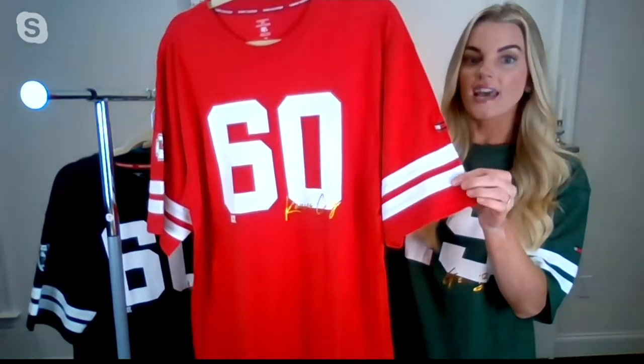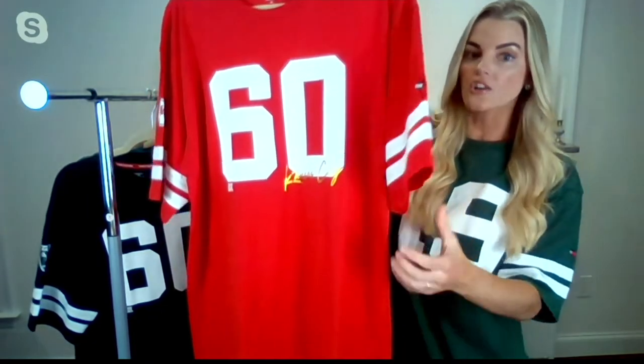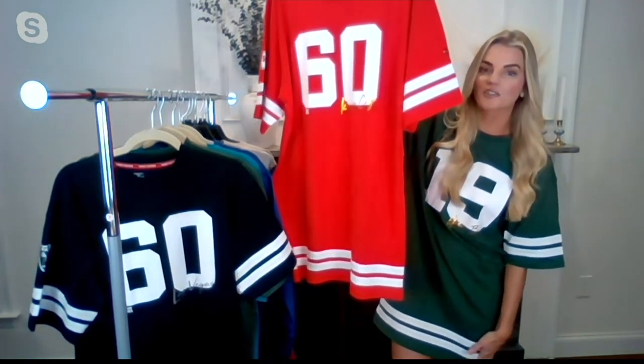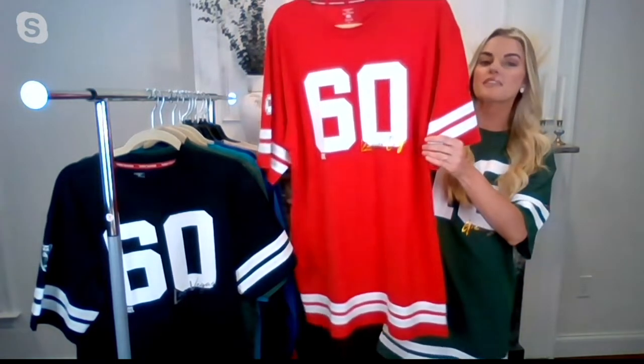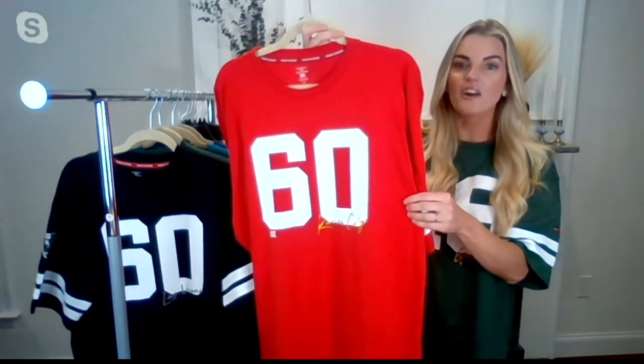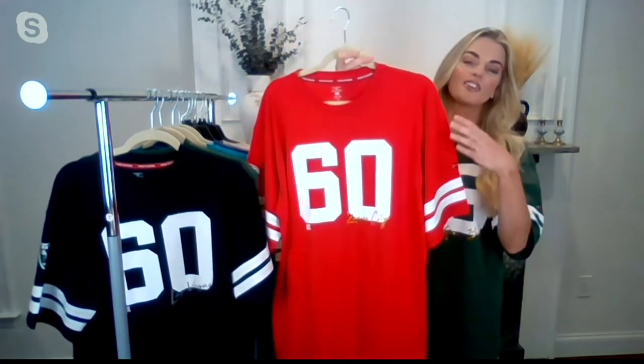Up close, you can see this striping is actually embroidered — sewn on top in a different fabric, not screen-printed or heat-sealed. You also get the same detail around the banding at the bottom, which finishes the dress nicely. On the center chest, your team's established date is displayed really large — a detail you don't always see.